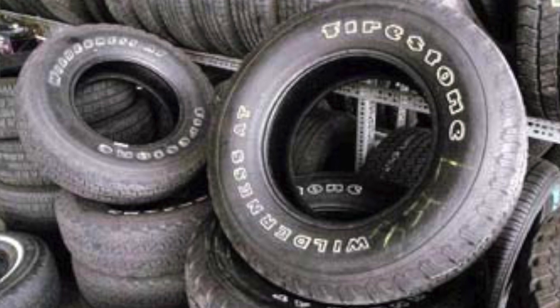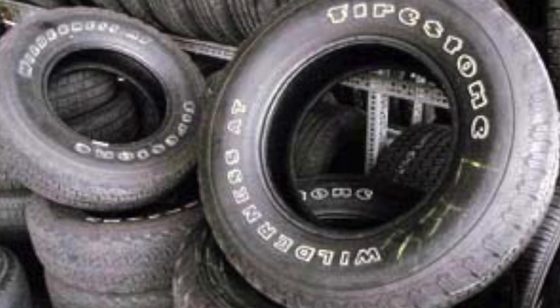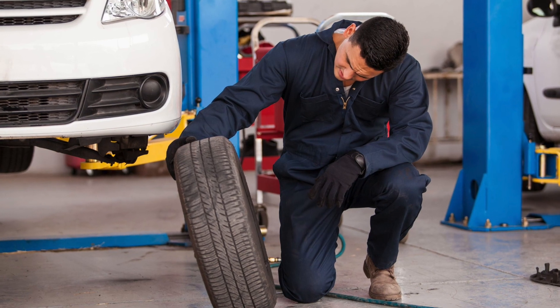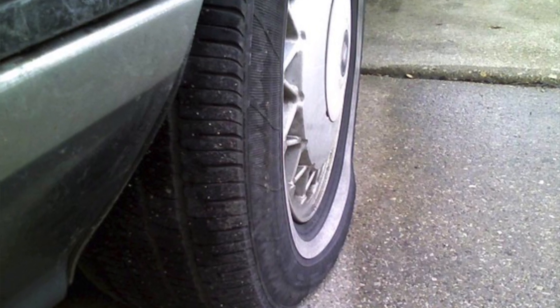Back in the late 90s, there was a massive recall of certain Firestone tires that were related to a series of serious rollover crashes. But the issue wasn't the tire alone — underinflation was determined to be a contributing factor.